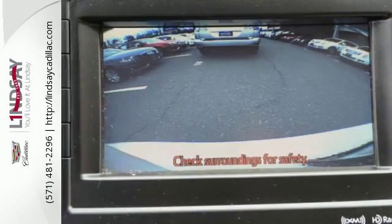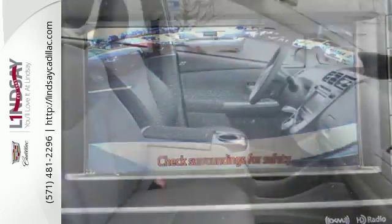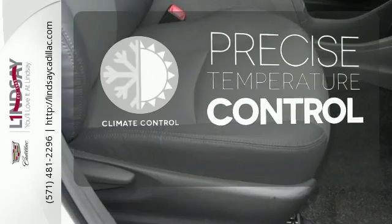A CD player and climate control will keep you entertained and comfortable while you save money on gas. Multiple airbags and stability and traction control are there to protect you. Select the perfect temperature with the climate control.